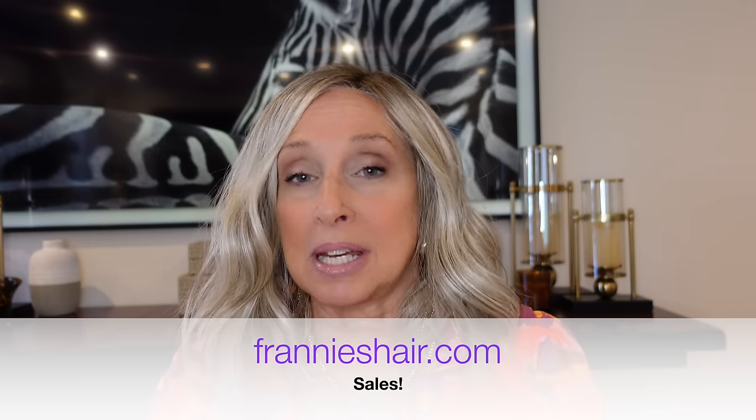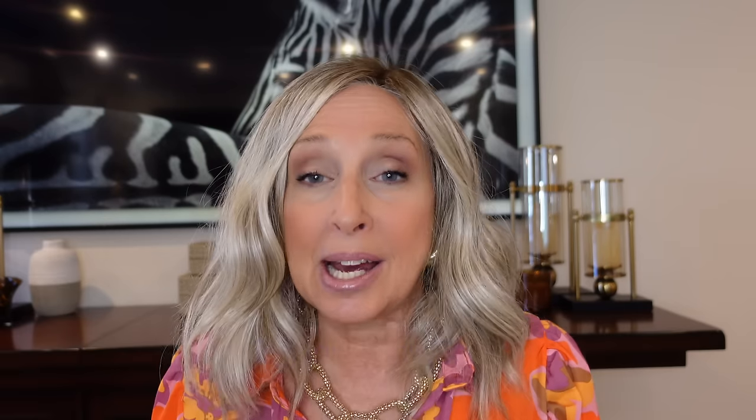Over at FrannysHair.com, we're having a big sale right now — almost every brand is on sale. The four brands I'll be showing you today are all on sale. I will have the sale price on the screen as I review each wig. Just know that the sale price is only good for the time of the sale, so if you're watching at a later date, the price may be different.